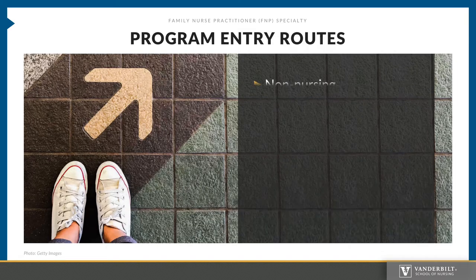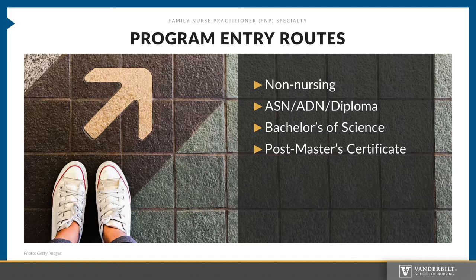Program Entry Routes. There are four entry routes into the FNP Program. Non-Nursing, also known as pre-specialty, is a student without a nursing background. ASN or Diploma is a registered nurse with an associate's degree in nursing. BSN is a registered nurse with a bachelor's of science in nursing. PMC is a post-master's certificate student — this student already holds a master's in nursing. This nursing degree may be clinical or non-clinical, such as an education degree, and they may also be in the program with those who applied through the DNP program and are required to complete the post-master's certificate before beginning the DNP program.